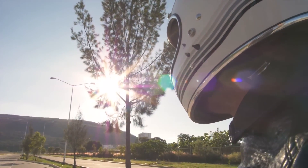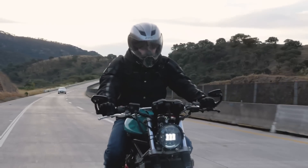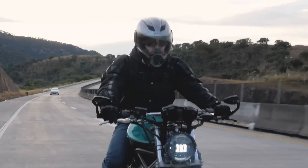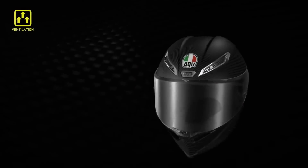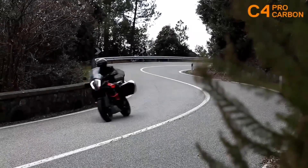Some questions glancing through your mind right now might be, what would make a motorcycle helmet expensive? The cost attached is often related to the amount of work and effort put into producing it. Materials used also play a massive role in influencing the cost of these helmets.